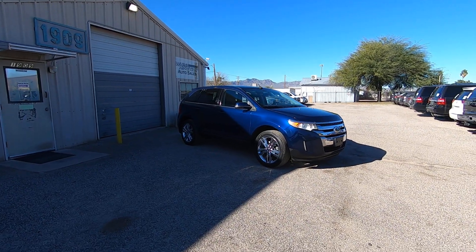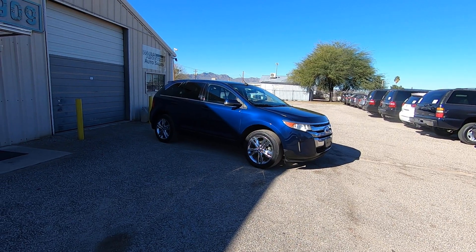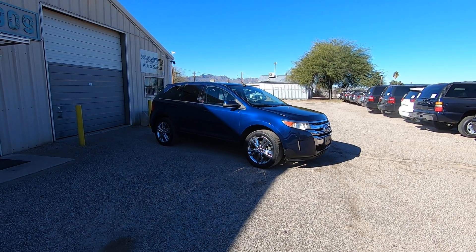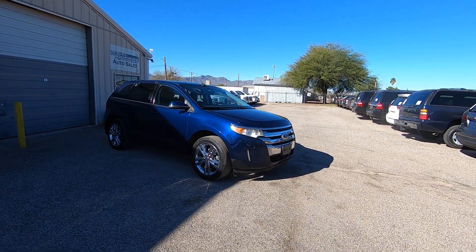This is Roger with Wheel Kinetics in Tucson, Arizona. We're selling this Ford Edge. It is a 2012 Ford Edge, 3.5 liter V6, front wheel drive. It's a limited trim package. It has really low miles — 72,435 miles.